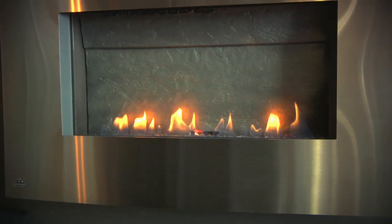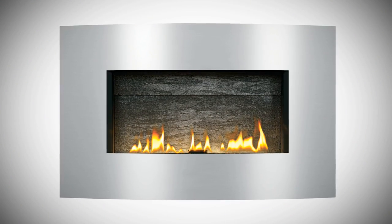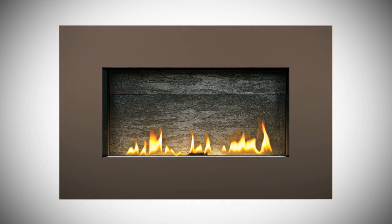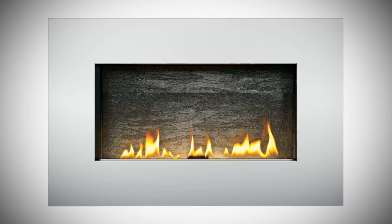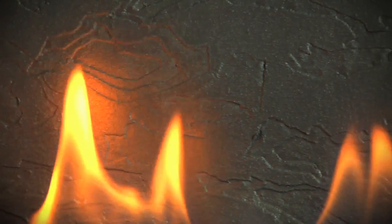Exclusive to Napoleon, the Topaz Crystalline Ember Bed and Slate Brick Panel come standard with the Plasma Fire. You can finish the look with either the convex surround in brushed stainless steel or a rectangular surround in brown, black, or Napoleon's new diamond dust pewter to match your decor.